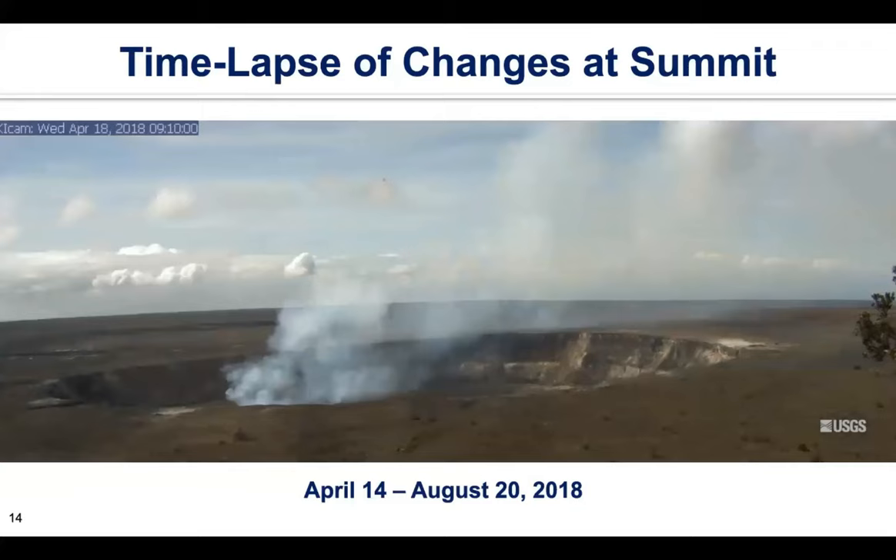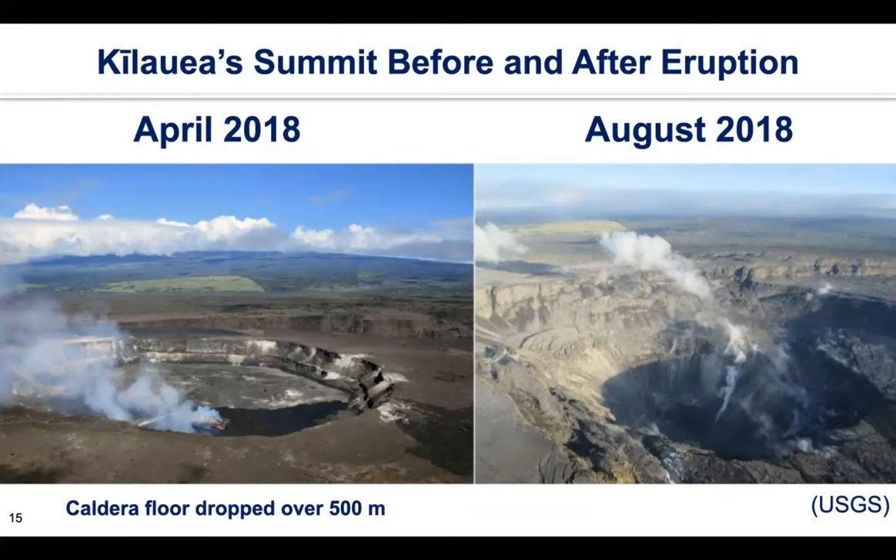This is the final comparison before and after the eruption. The central area of the caldera floor dropped over 500 meters, and the volume loss was over 0.8 cubic kilometers. This eruption totally changed the morphology of the summit area and, of course, the subsurface structure.